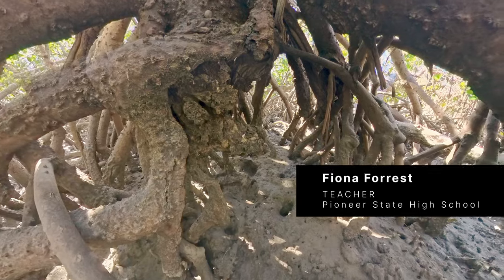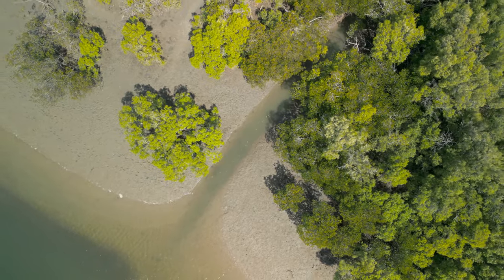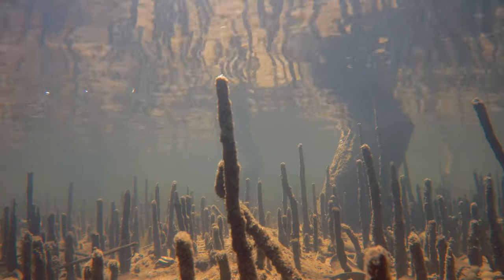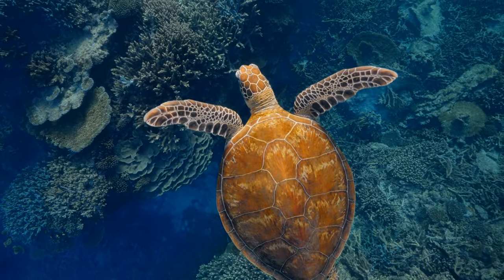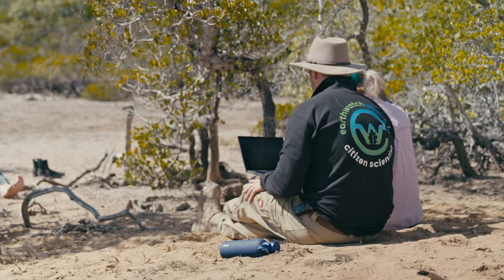Especially in our ecology unit at school, we teach the kids that mangroves are the nurseries for the water, for the reef. And in the Mackay region, we have a lot of reef. So if that's instilled in them from an early age, potentially it's something they'll always look out for.